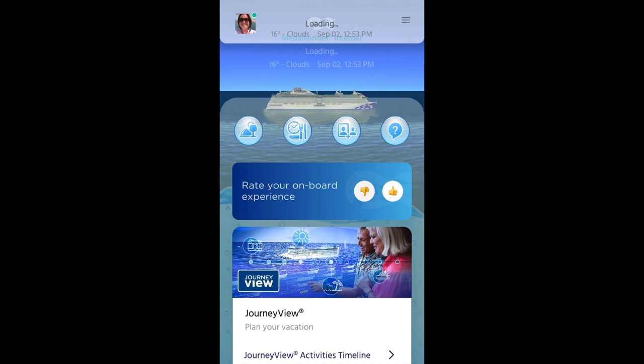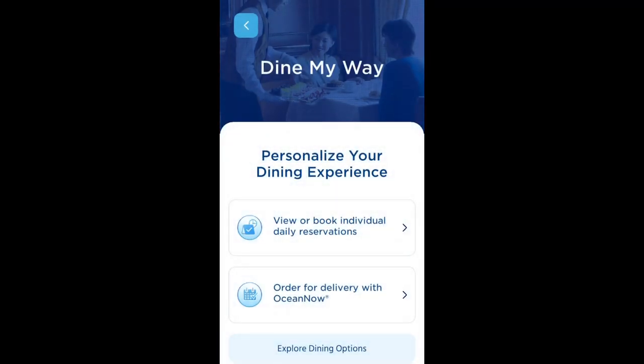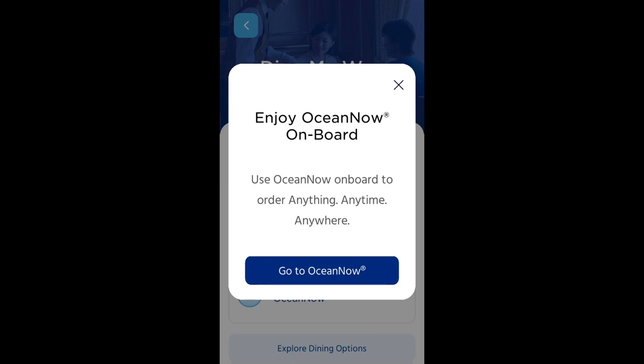First, start by selecting the icon with the clock, knife and fork centre left on your screen. This takes you to Dine My Way where you can book restaurants, but we're going to select order for delivery with Ocean Now and go to Ocean Now.